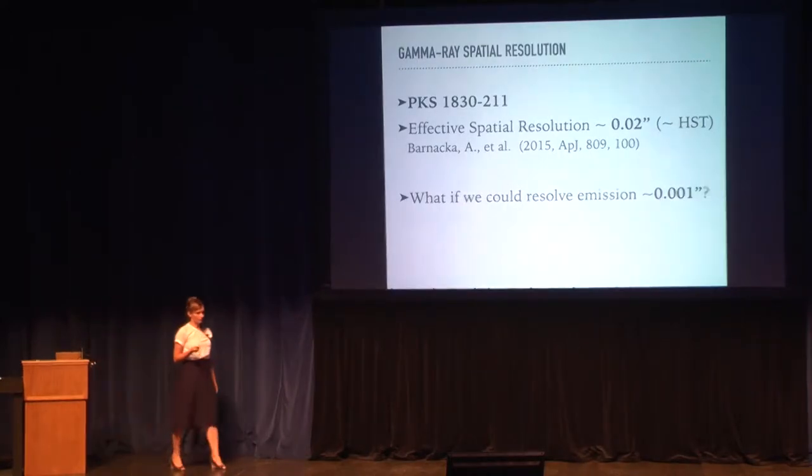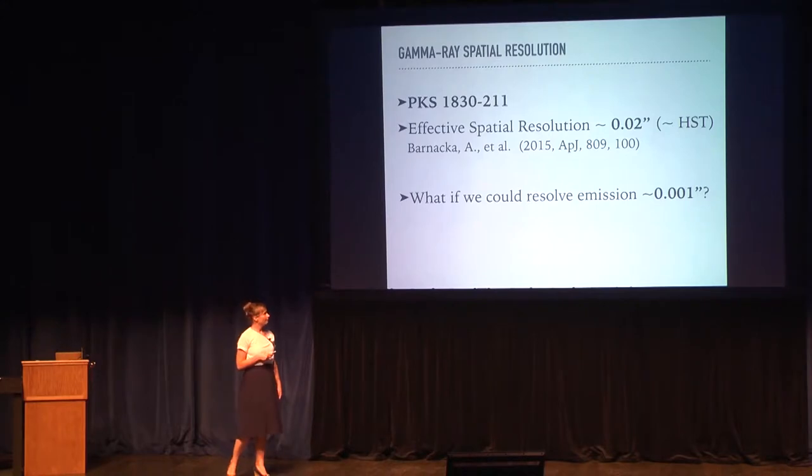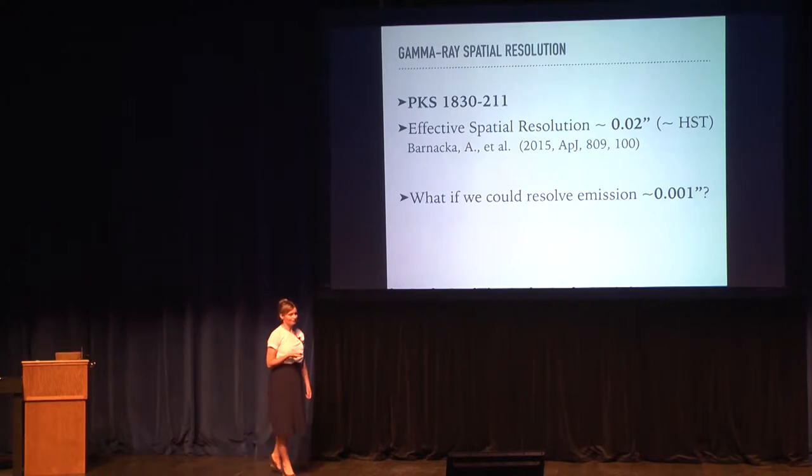We've been able to resolve gamma-ray emission of PKS 1830 with angular resolution down to about 100 parsecs. For this source, 100 parsecs corresponds to about 0.02 arcseconds, which is similar to the angular resolution of the Hubble Space Telescope. But I promised you one milli-arcsecond resolution, so let's look at another object.